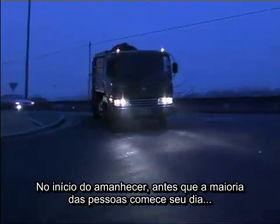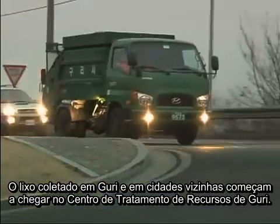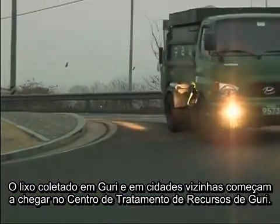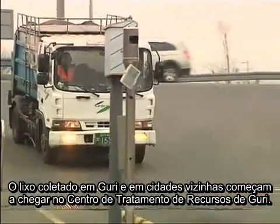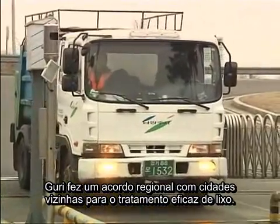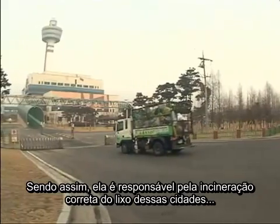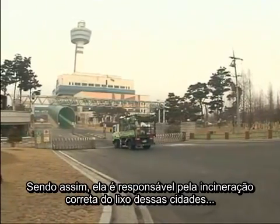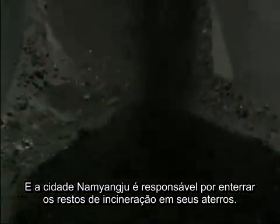In the early dawn, before people have begun to start their days, the waste that has been collected in Guri, Namyangju, and other neighboring areas steadily begins to arrive at the Guri Resources Retrieving Facility. Guri made a regional agreement with Namyangju for the effective disposal of waste. Accordingly, Guri is responsible for the incineration of waste discharge from both cities, and Namyangju is responsible for burying the incineration remains in its landfills.